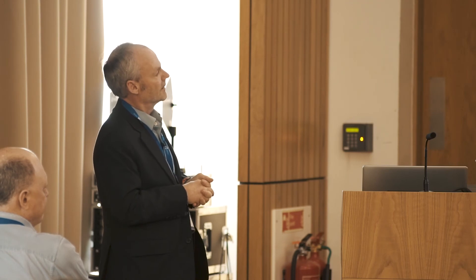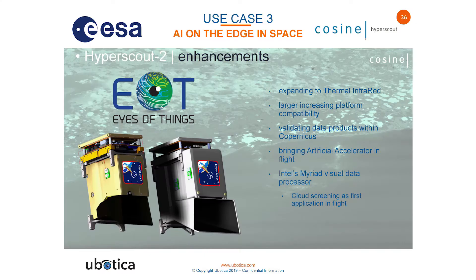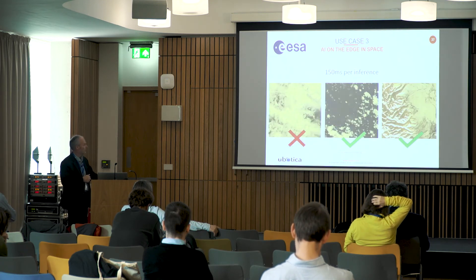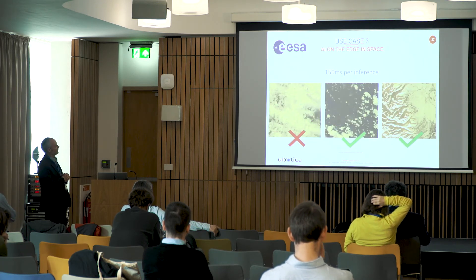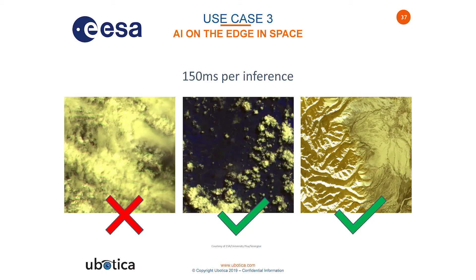The image-capturing technology on the satellite is a HyperScout, from a company called Cosign. HyperScout 2, the version being launched in August, is introducing AI technology into it. The cloud detection algorithm will run on the HyperScout at about 150 milliseconds per inference.